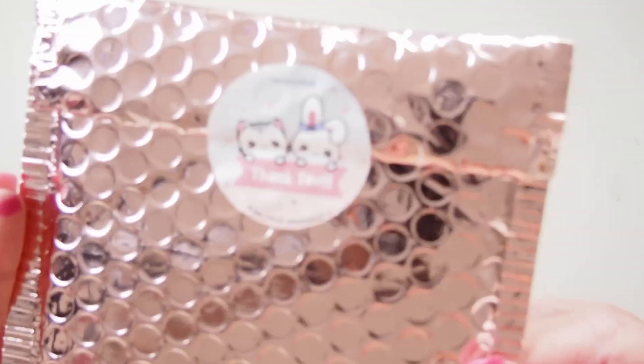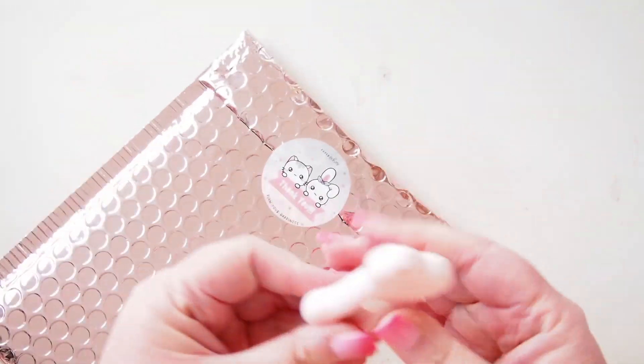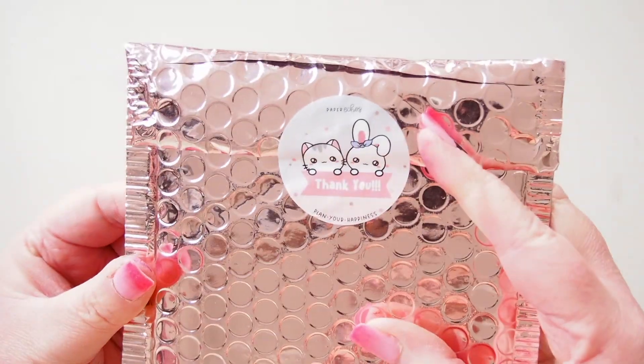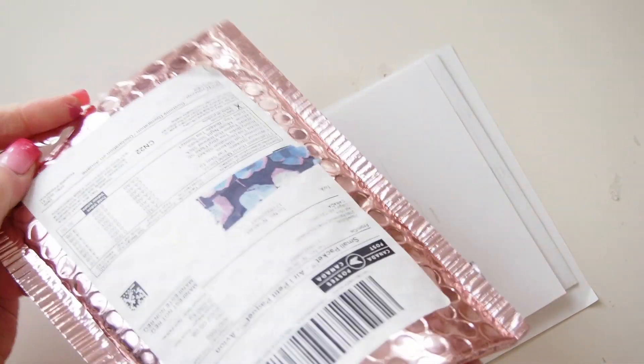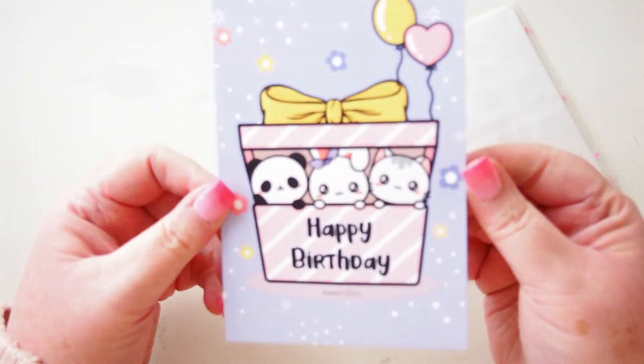Hi everyone, welcome back! Look at this sparkly envelope — this is from Paper Echoes, I love Paper Echoes. Some of my acrylic charms are from there, and these super cute characters as well. Let's dive in. I think there might be a sale on and I ordered because of the sale — let me grab my invoice so I know what I'm talking about.